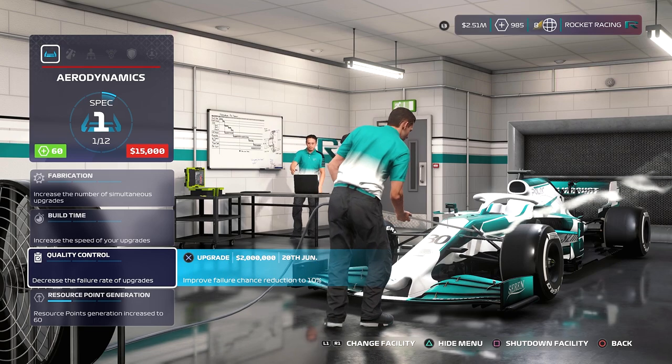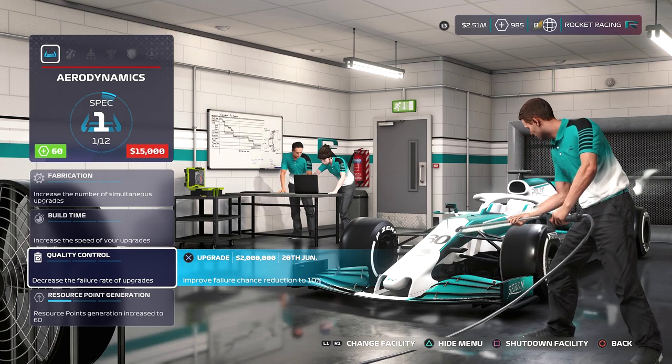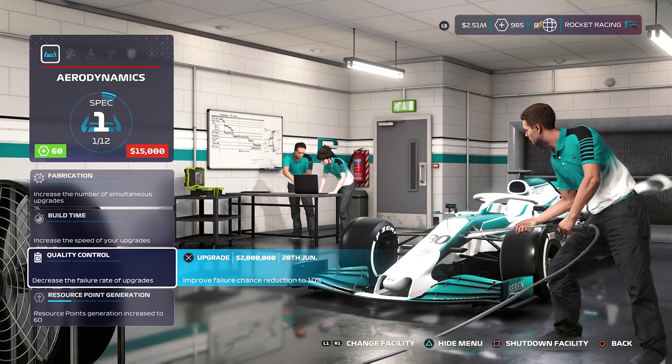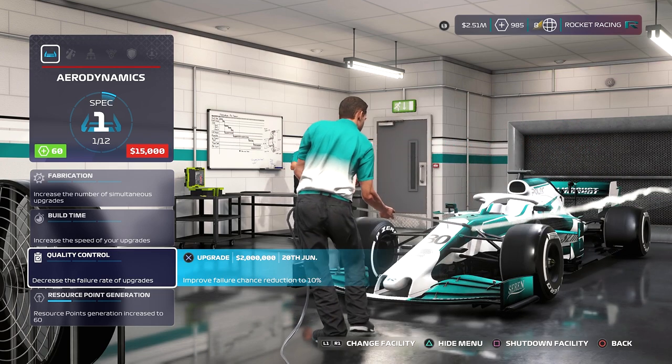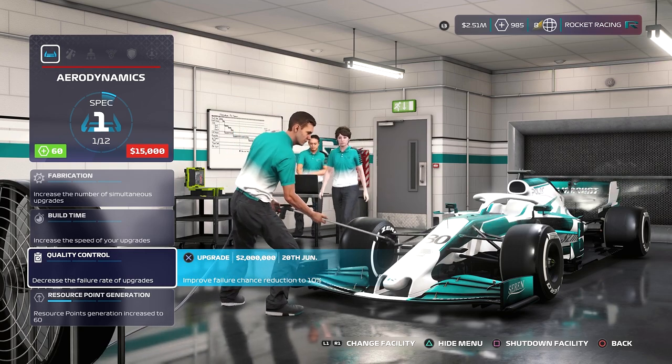We had quite a bit of money to spend on the facilities — about two and a half million — and we decided to spend two million of that on the quality control at the aerodynamics factory, which should mean that hopefully things won't fail so much, as we have had a few parts fail recently, which is a bit annoying.